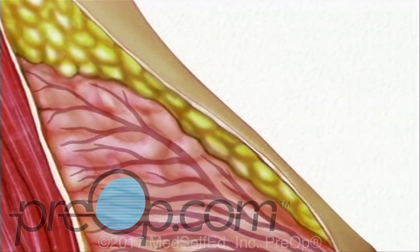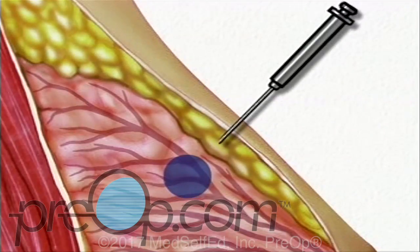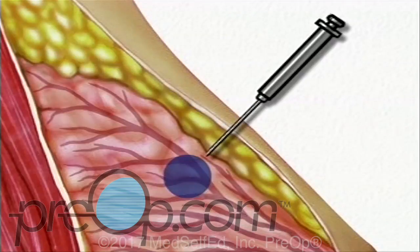After allowing a few minutes for the anesthetic to take effect, the surgeon will insert the biopsy needle and guide it toward the lump. You will feel some pressure or even slight tugging or pulling, but you should not feel any sharp pain. If you do begin to feel pain, you should tell the doctor.